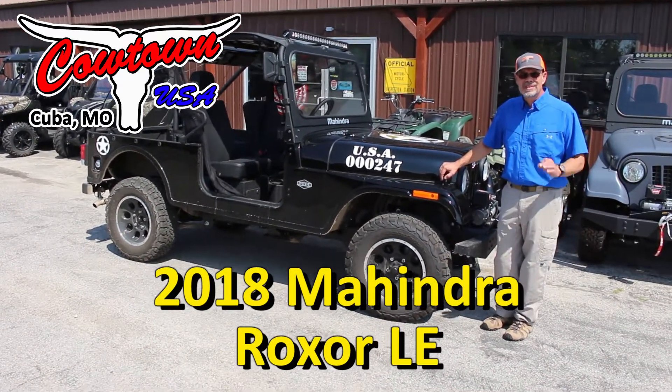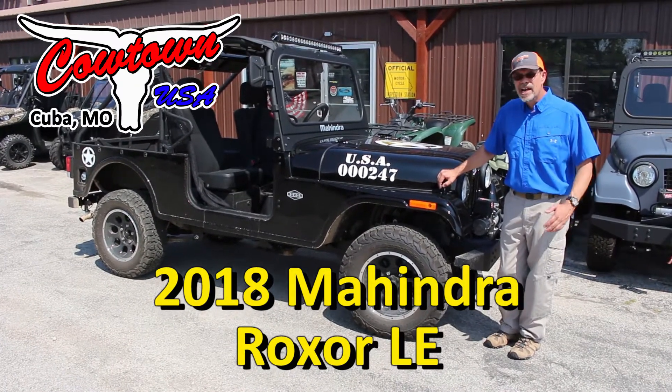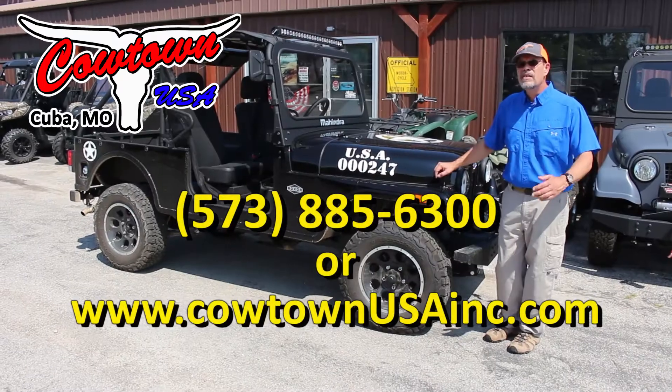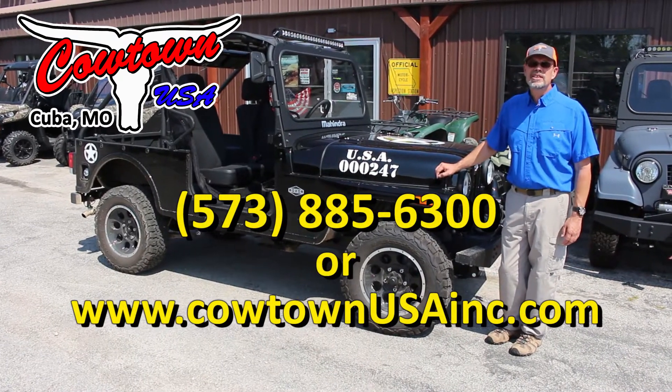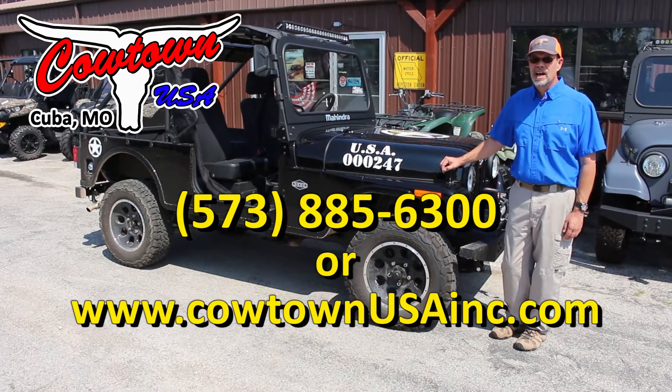I believe they're all priced just a little under $20,000 or less. So if you get a chance, please come see us or give us a call at 885-6300, or check us out on our webpage at www.cowtownusaook.com.